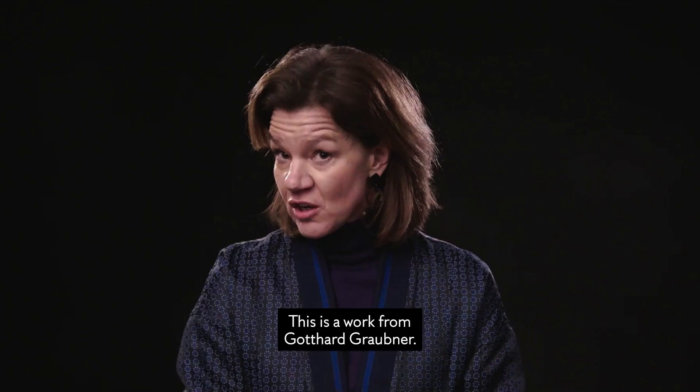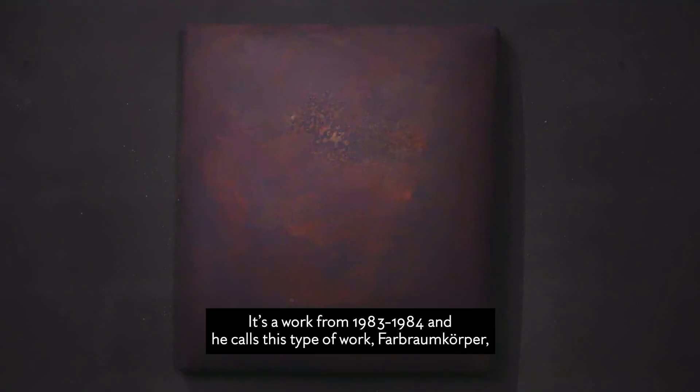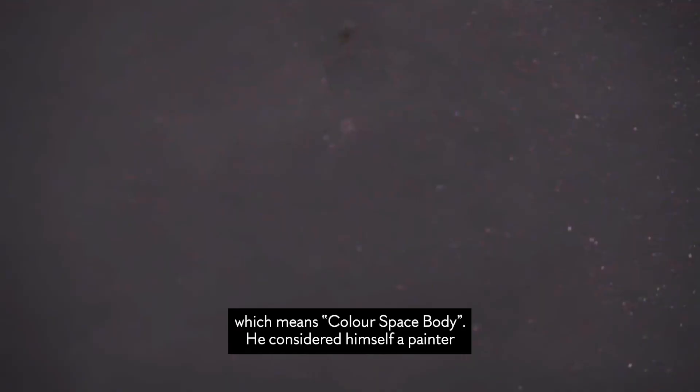This is a work from Gotthard Graupner, a work from 1983-1984, and he calls this type of works Farbraumkörper, which means color, space and body.